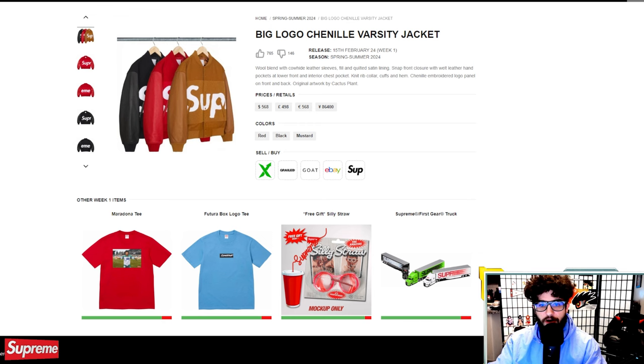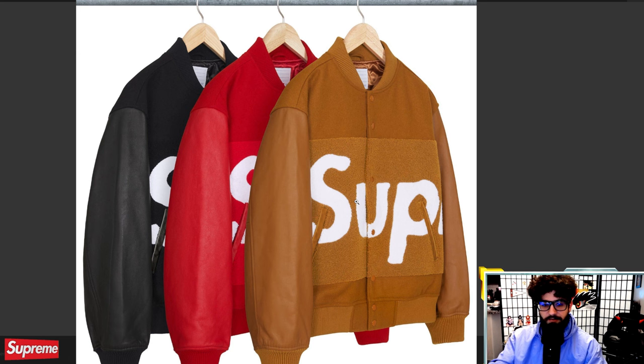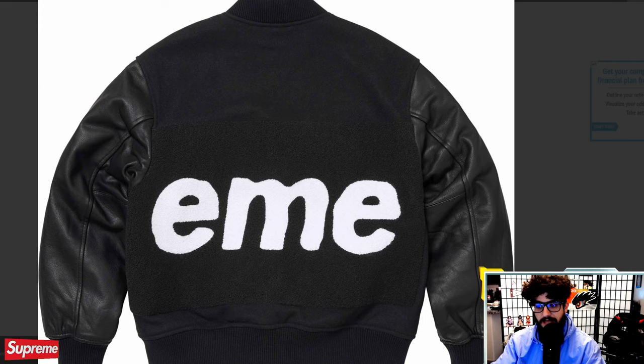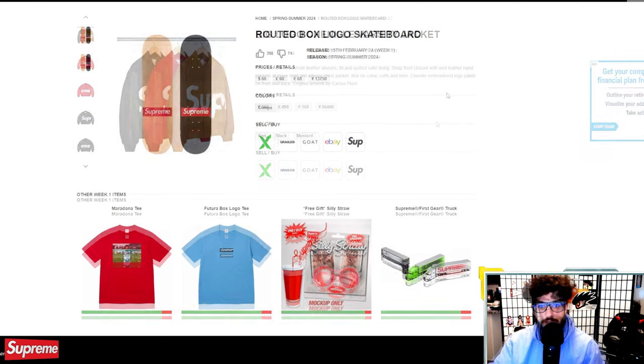The first hyped item on the list is this big logo Chanel varsity jacket, kind of like a sister piece to the tiger varsity jacket from FW23. Really big Supreme logo with Chanel material, cowhide leather sleeves, and really good materials overall. The logo was apparently designed by CPFM — Cactus Plant Flea Market — which is really cool. At $568, it is expensive, but I project this to sell out. These high-end Supreme items tend to do well. It'd be interesting to see what the tiger varsity jackets are selling for right now.